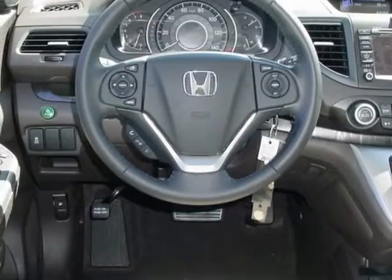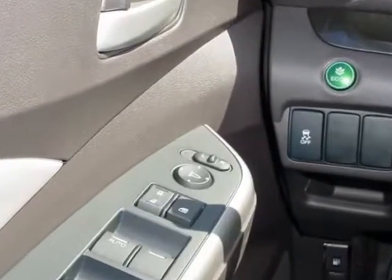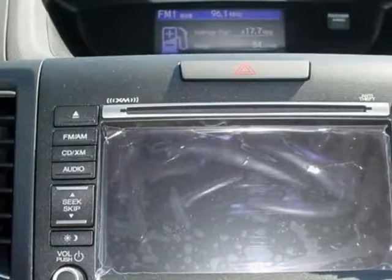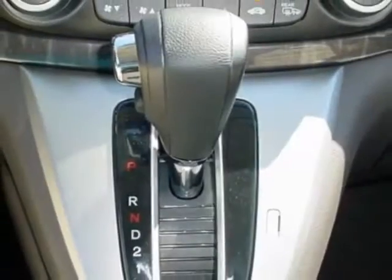This CR-V boasts a 2.4 liter engine and has a 5-speed automatic transmission. Additional options for this vehicle include power mirrors, steering wheel radio controls, climate control, and fog lights.